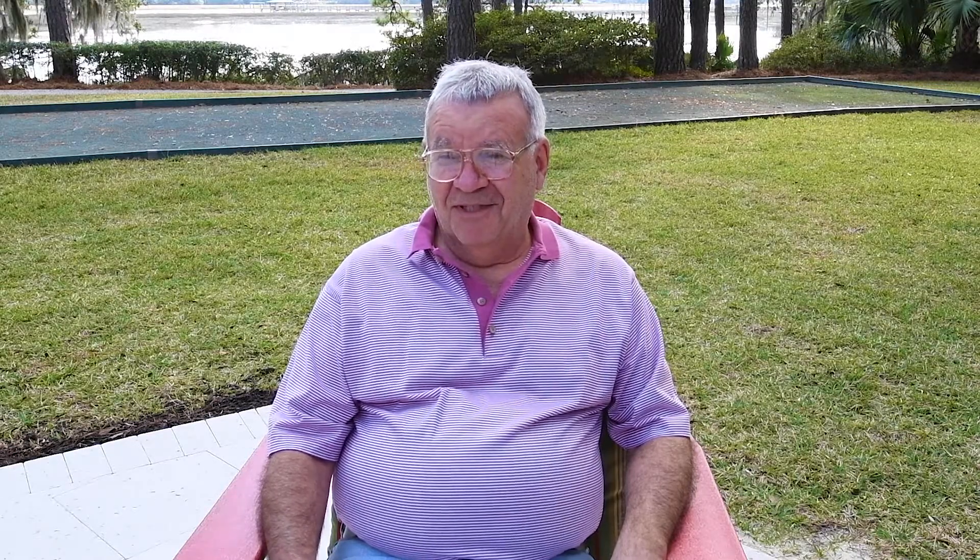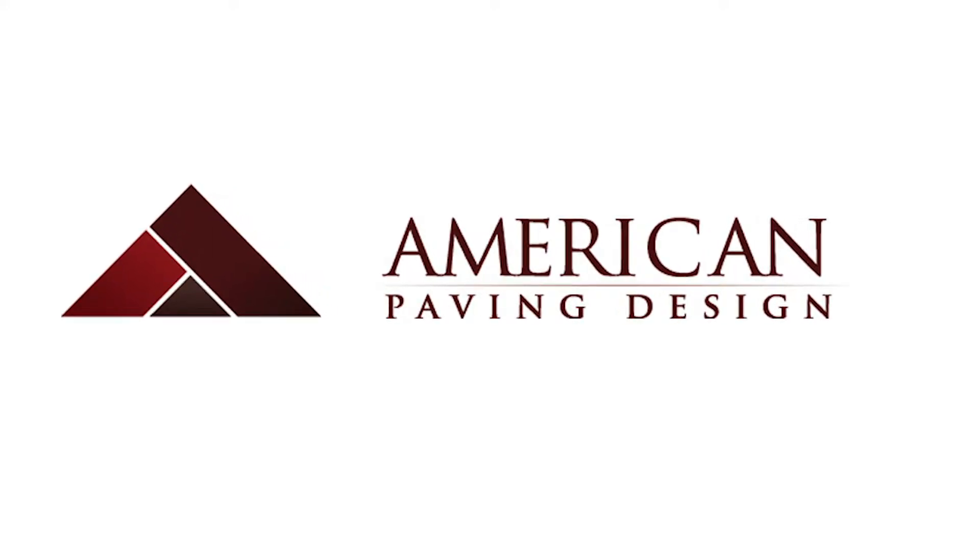So would you recommend American Paving Design to your neighbors? Very much. And if I had to do it over again, I would definitely go with Tim and American Paving. What do you think of your backyard now? We love it. We're very pleased. We've got to get it dressed up and trimmed out, but we're really thrilled. Sally's happier than I am. She's really happy.